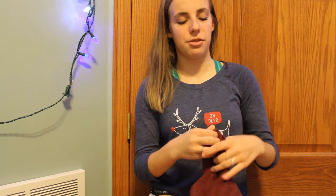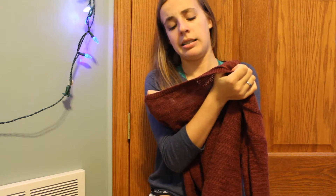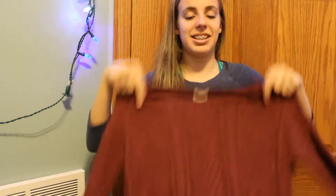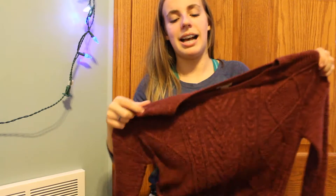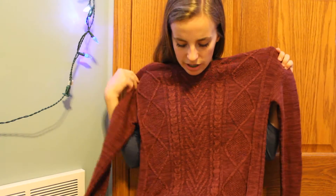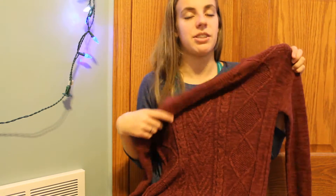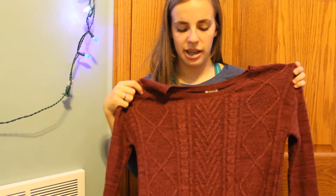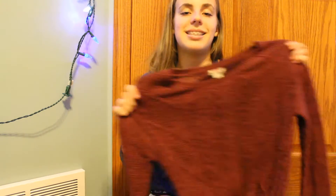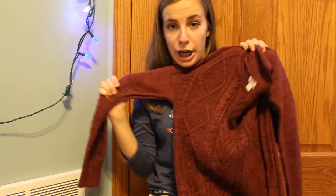At Target we found this really, really cute sweater from Massimo, one of the brands that they sell. It's a plain, simple burgundy sweater and it has cable knit detailing on it, but it also has arrows and chevron and some really cool other things, which I think makes it a lot different from other sweaters because it's not just plain cable knit — it's more like a design kind of sweater. And this color is just really, really pretty, so we picked this up from Target.